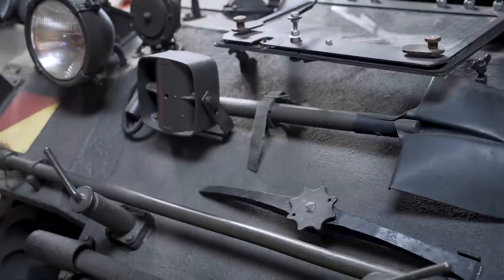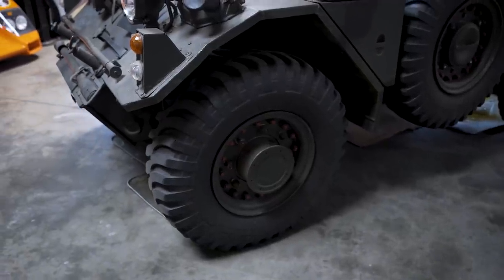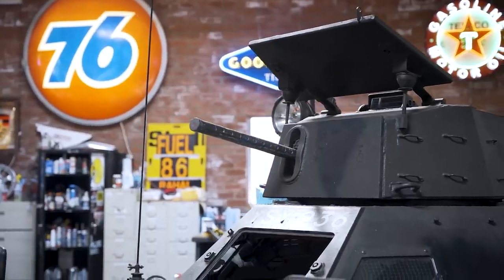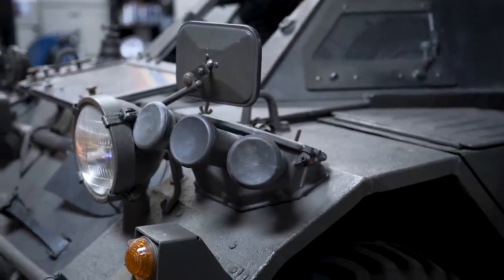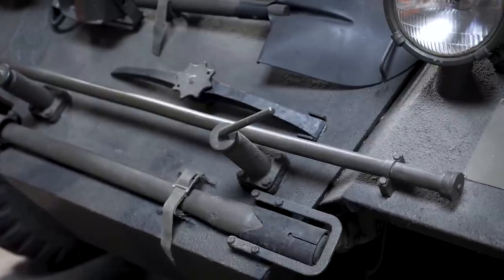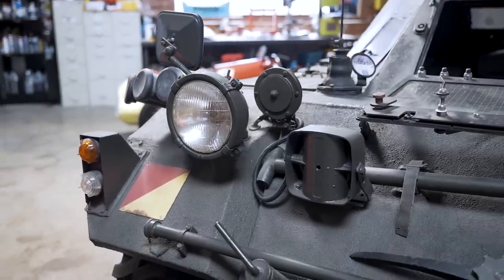Spent a ton of time putting it back together, rewiring the electrical, all that good stuff. The wheels and tires are bulletproof run-flat tires. The gun is fake. These are smoke grenade launchers — disabled, of course. This is a gun cleaning rod and shovel. We installed a siren and PA system into it.